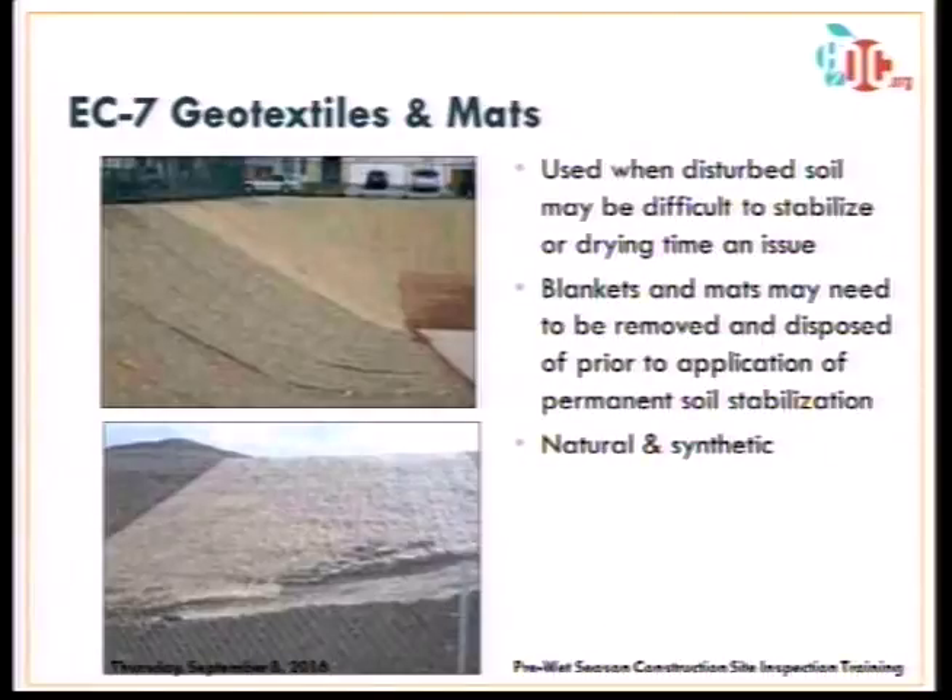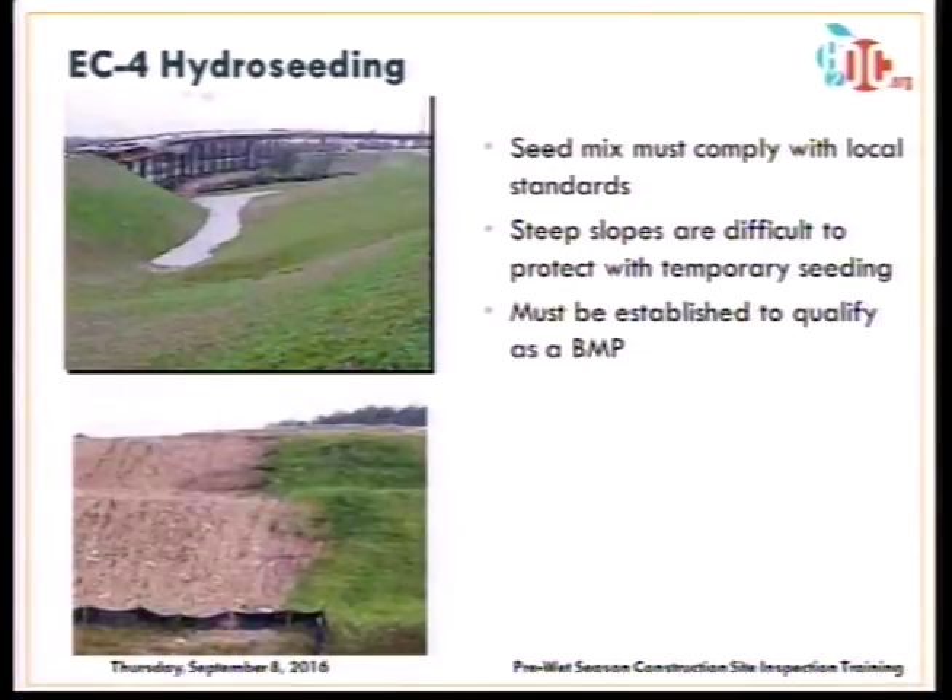Geotextiles and mats are a higher-end erosion control option — easier to apply by rolling out, but the key is that they must have intimate contact with the soil and be properly staked; otherwise you get a rilling effect underneath. Hydroseeding is also a good option but takes more time for stabilization. It's best to mix seeds with polyacrylamide so you get immediate soil stabilization plus long-term vegetative growth. As you can see in the photo, the part of a slope that's been hydroseeded shows significantly less rilling compared to the bare slope.